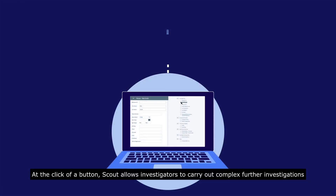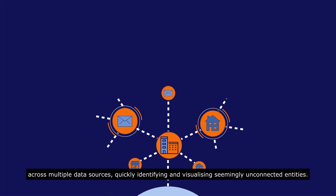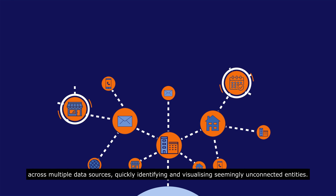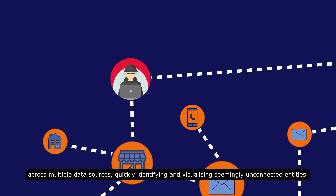At the click of a button, Scout allows investigators to carry out complex further investigations across multiple data sources, quickly identifying and visualising seemingly unconnected entities.